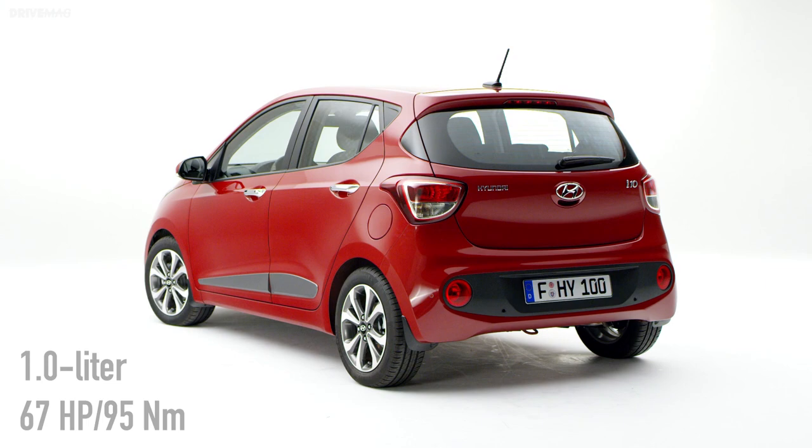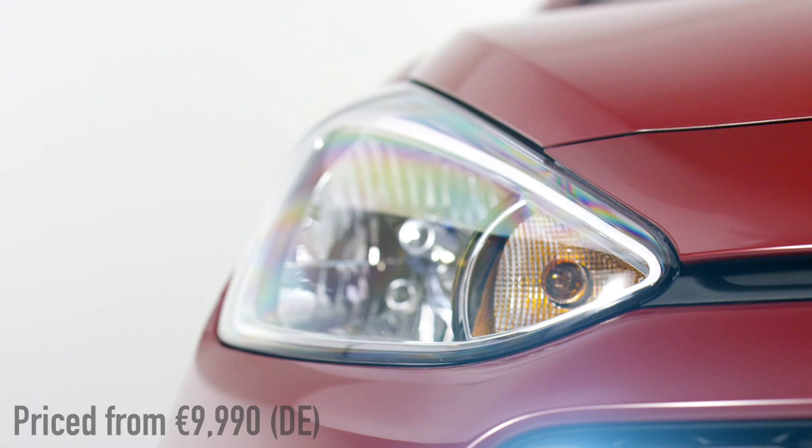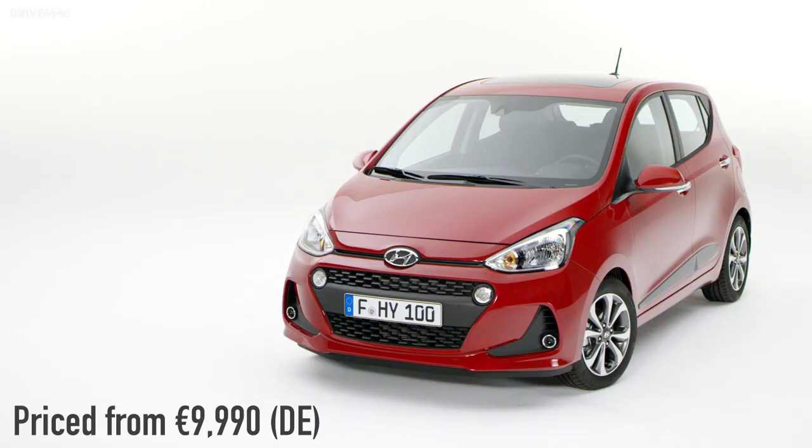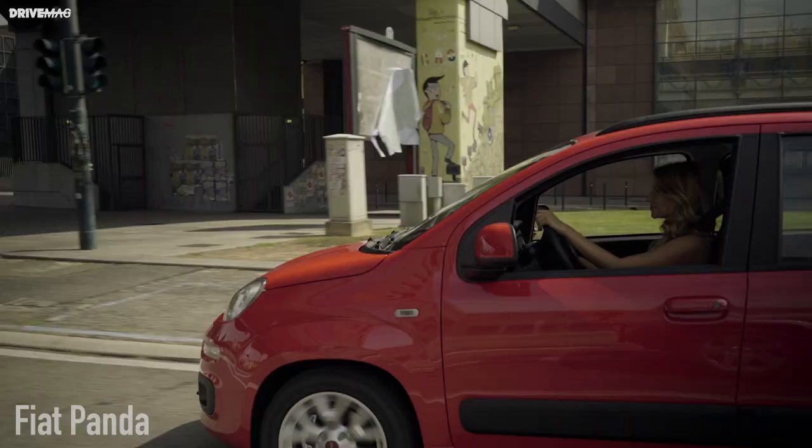Hyundai i10. Basically the Picanto's upscale brother, the i10 comes with the same 1-liter 67-horsepower engine, 5 doors, steel wheels, and no radio. You do get however a 5-year unlimited kilometers warranty, 5 seats, a 252-liter boot, and red paint as standard.